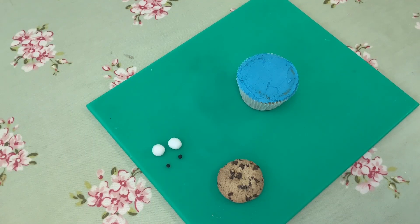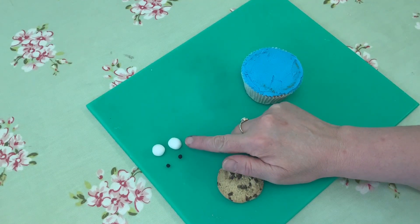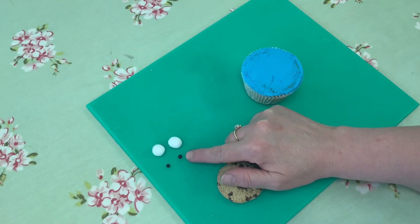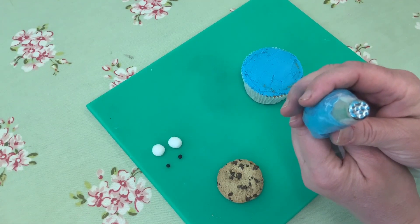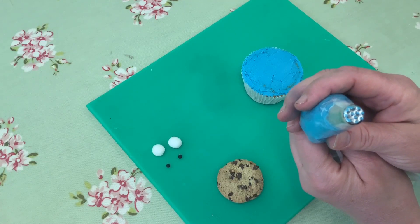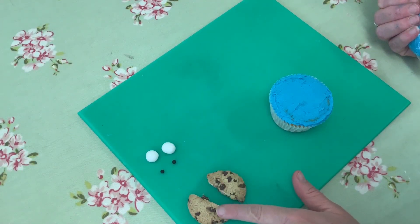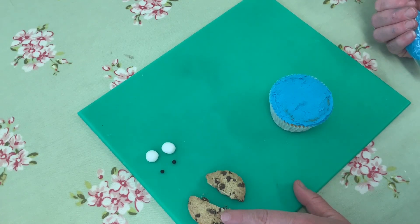Now I'm going to show you how to make a fun Cookie Monster cupcake that you can do with the kids. All you're going to need is a cupcake, a biscuit, some eyes — I've made some white sugar paste and a little bit of black sugar paste — and a piping bag with the grass nozzle in it, which has lots and lots of different holes in the bottom. The first thing I've done is cut the cookie in half because it's too big for the cupcake. You can buy little mini cookies if you want, but for this project I've cut this one in half.